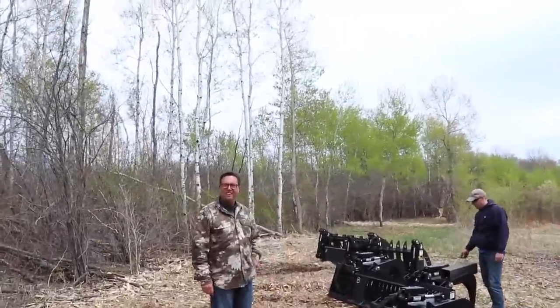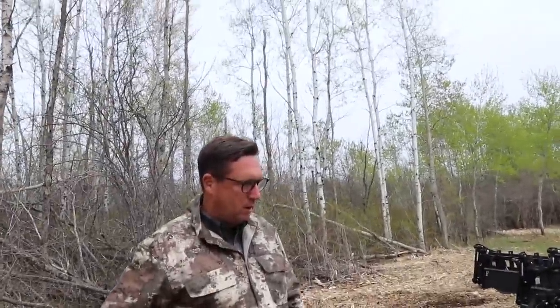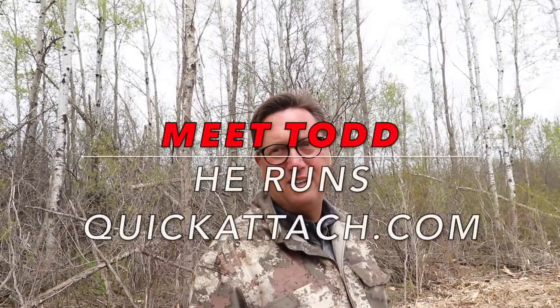Hey Todd, how many other companies are actually all made in the United States — like attachment companies? There's quite a few, but we're starting to see more and more people coming from China. Guys, meet Todd — he's the president of Quick Attach, which is an attachment company that builds everything 100% in the United States. There are a lot of Chinese products out there, and they're certainly not the quality.